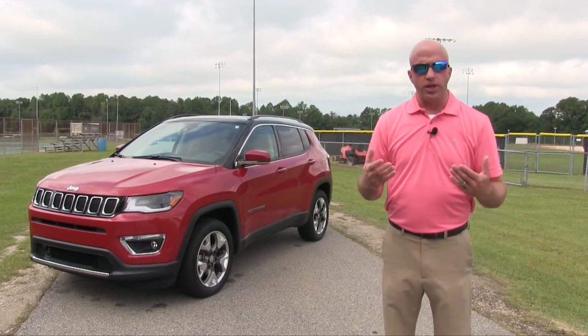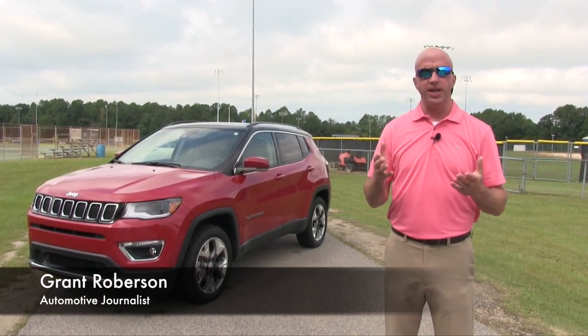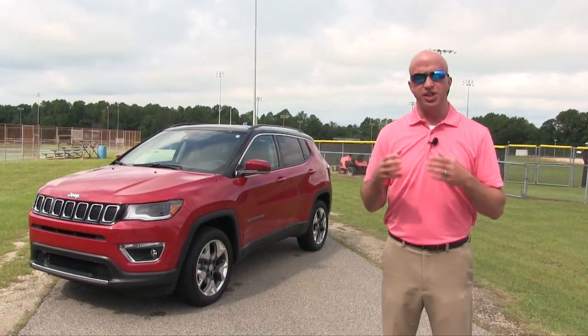When you're looking at a family lineup, one thing you want to compare is the overall size, especially when it comes to SUVs, because sometimes they don't measure up, or they're just too big. Welcome to this edition of Road Warrior. I'm your host, Grant Robertson. This week, we get into the Jeep family lineup, specifically the 2017 Jeep Compass.